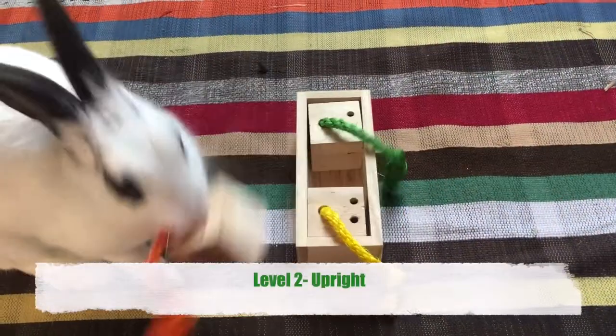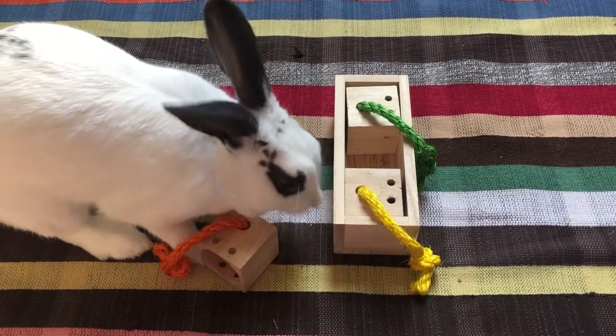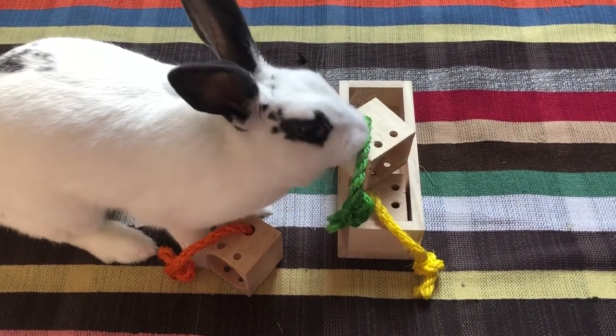With level 2, you can change the position of the block by placing it upright so that the bunny has to pull the rope upwards and lift the cube out instead. This is a great toy to further expand on an intermediate level from the other toys.